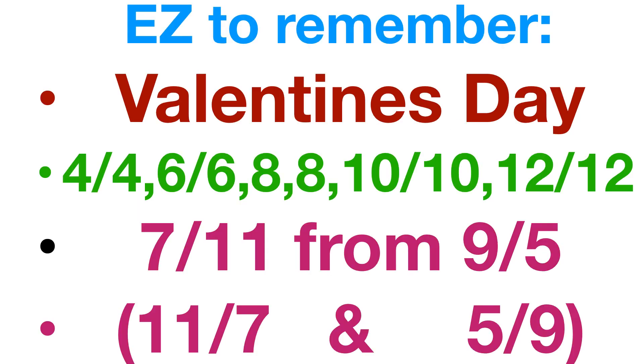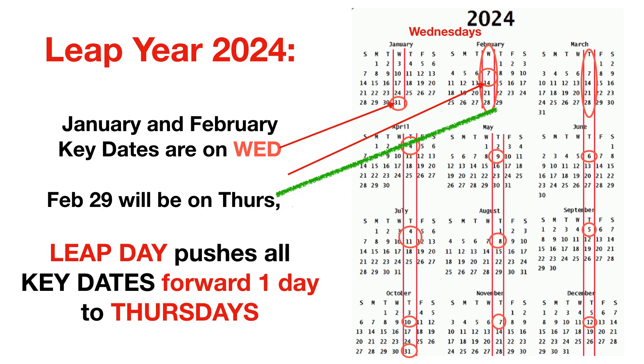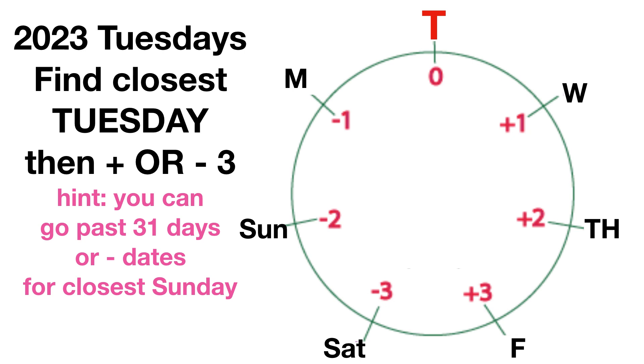That's all the dates you need to remember. Now, 2024 is a leap year — it moves forward one day like every other year, so January and February 2024 are on Wednesday. But then there's an extra day, February 29th, which pushes things forward another day, so March through December 2024 are all on Thursday. To find any date, add or subtract 7s from your key date, then adjust: Wednesday/Thursday/Friday are plus one/two/three days from Tuesday, and Monday/Sunday/Saturday are minus one/two/three.